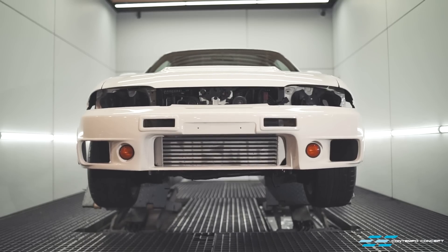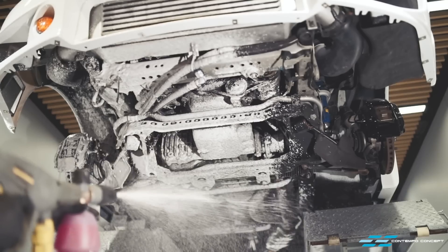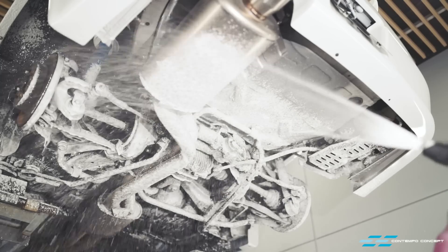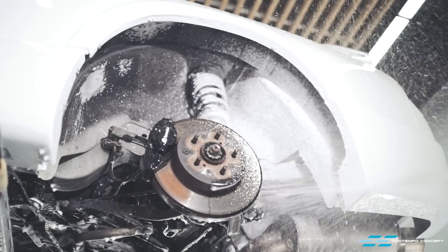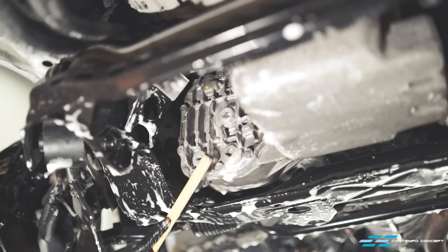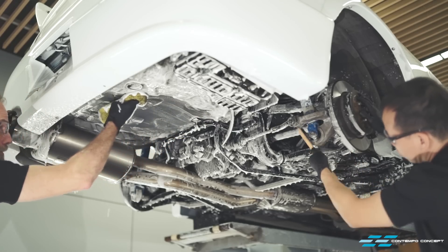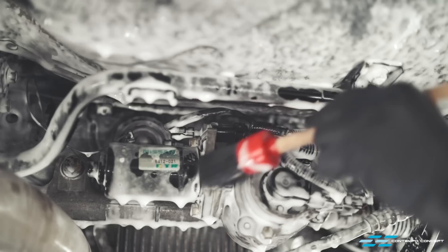Up next, we're putting the car up on the hoist and removing the wheels. We're giving the undercarriage a good detail, making sure that when the car is done it will be factory fresh from top to bottom. By the way, the car has already undergone a major service before we got our hands on it. All fluids have been changed, so it's great timing for us to clean up any leftover oil residue.